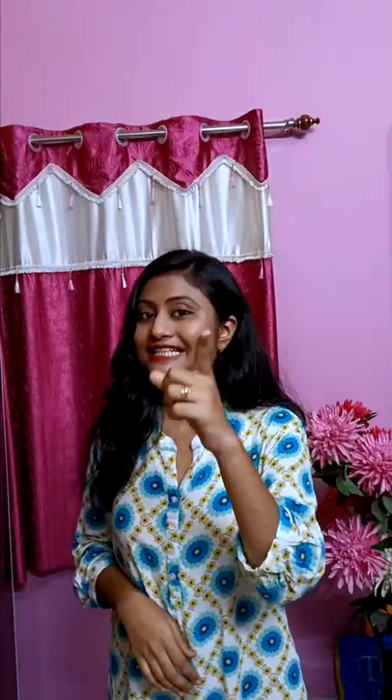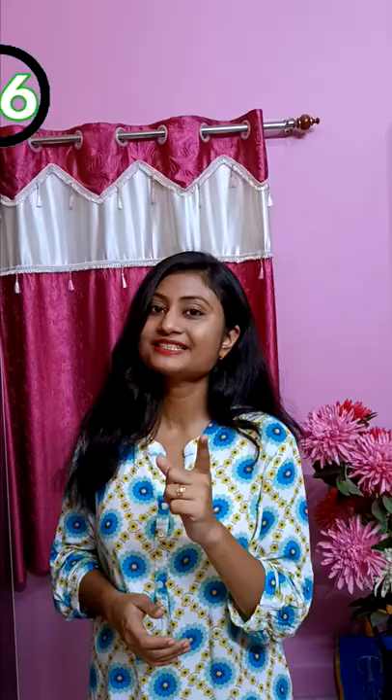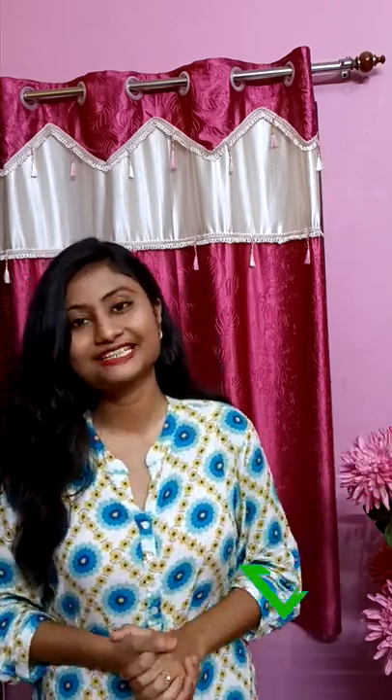Finally, sticky notes can be your motivation booster — simply write positive quotes on them, paste them at a convenient place, and see the magic. Stick to the channel to get more such helpful content.